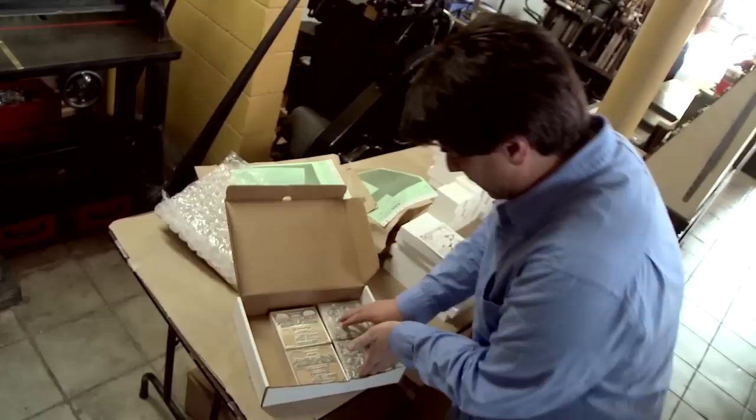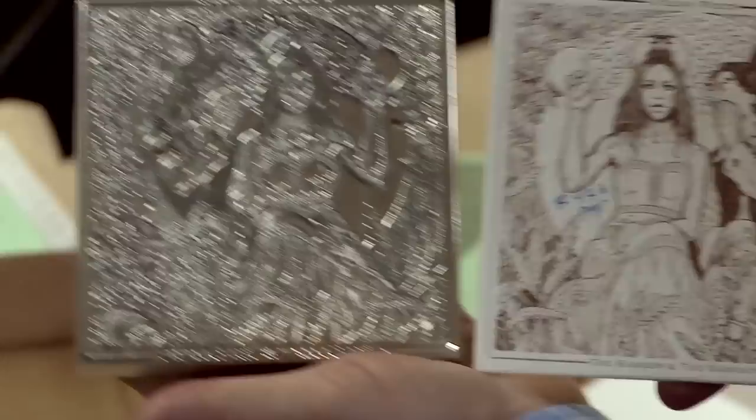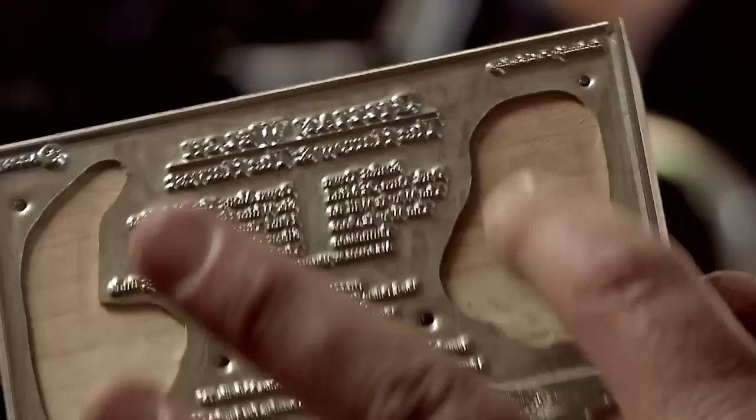These are the plates we're going to be using to print. Oh wow, they look great. This is the front — you can kind of see the image. It's metal mounted, which allows us to give it a really nice hit and get a deep impression and a real consistent tone. And then the back, which isn't going to be hit as hard, has some different issues because there's really small type in here, so these are wood mounted.